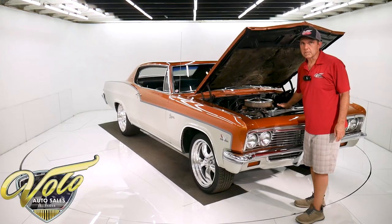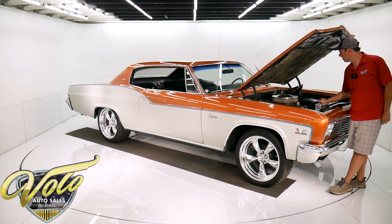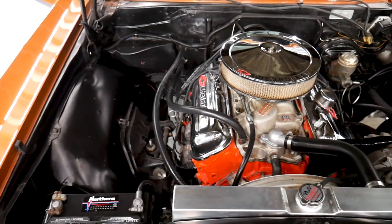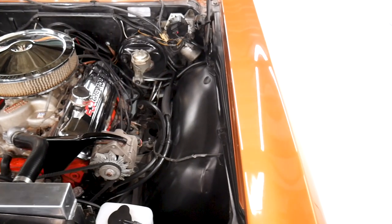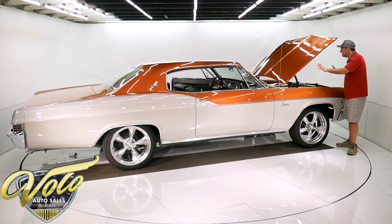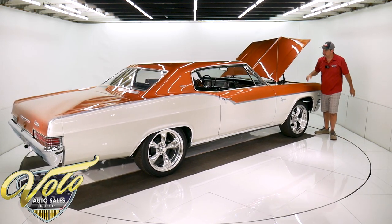Numbers-matching 396 motor. The owner had it completely rebuilt — he said it was dyno tuned at 350 horsepower at the rear wheels. It's an original 325 horse engine but does have some upgrades: a little bit hotter cam, Edelbrock intake, big dual feed Holly carb. It's got a new aluminum radiator with a polished overflow bottle. Everything in here is neat and tidy. The washer squirters are hooked up, the wiper motor. Nice clean motor compartment.